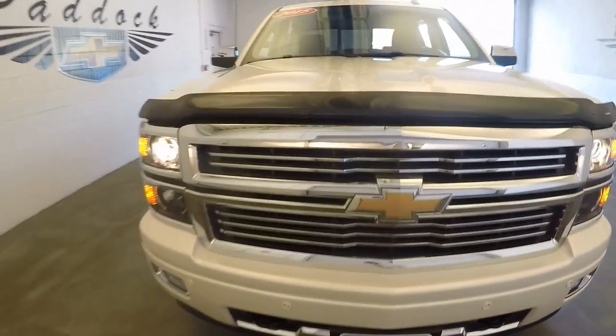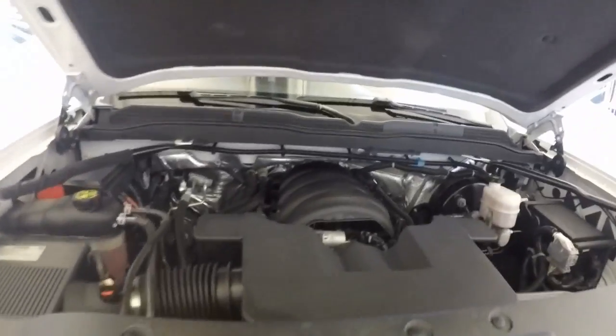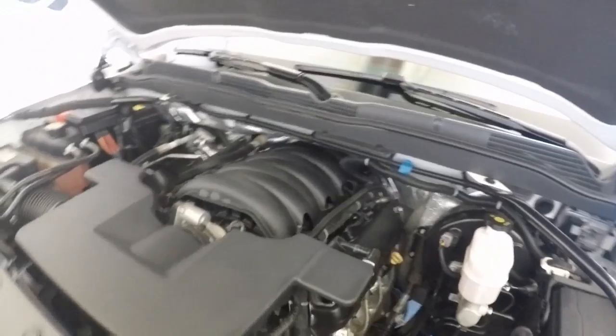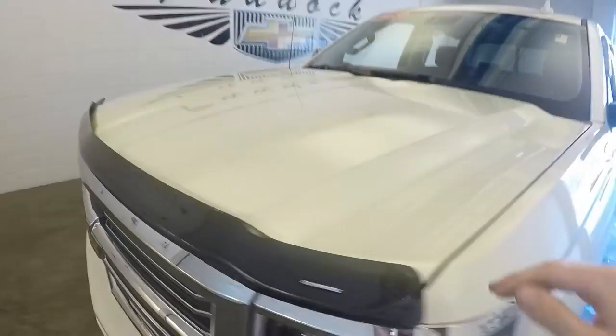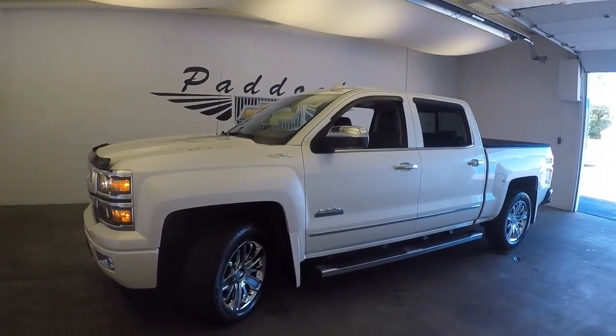Come around to that new redesigned front end and check underneath the hood. Nice V8, in very good shape — no issues at all. This is a 2015 Chevy Silverado High Country Edition.